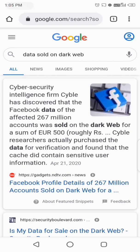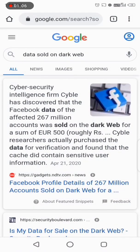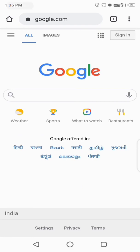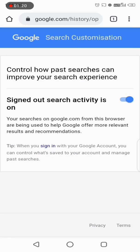When you search some taboo topics or visit sites that have been blocked in your country, you might end up in trouble because of this activity. So what's the solution? Open Google Chrome and type www.google.com. Now click on Settings, then Search Activity — here it is showing that signed-out search activity is on.